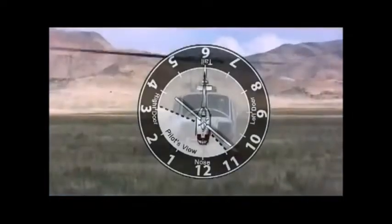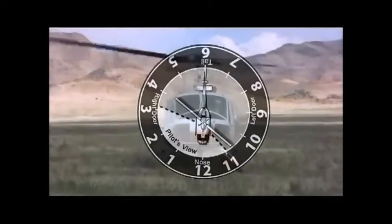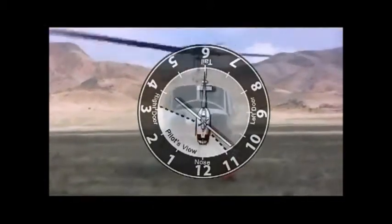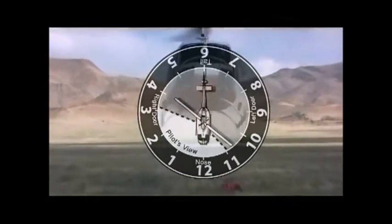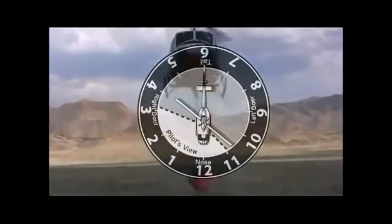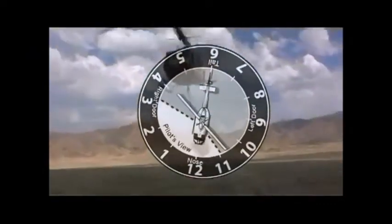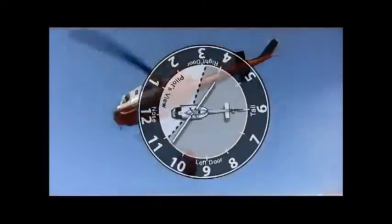As a pilot's coming in, if he doesn't know your location, you definitely want to consider the aircraft as a clock — with the nose being 12, the tail being 6, out the right door being 3, and out the left being 9. As you're coming in, you explain your position in relation to them: 'I'm at your 12 o'clock low' or 'I'm at your 1 o'clock high,' depending on whether it's coming in low or high.